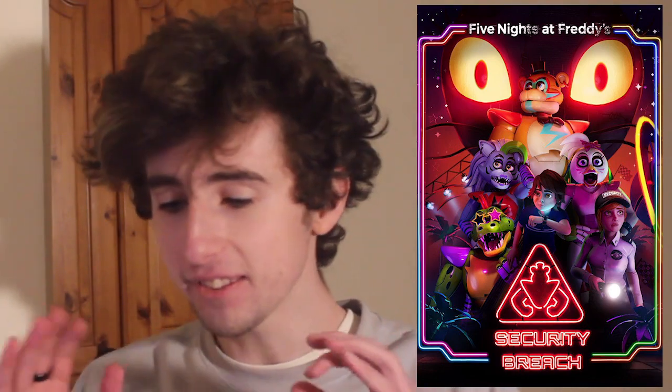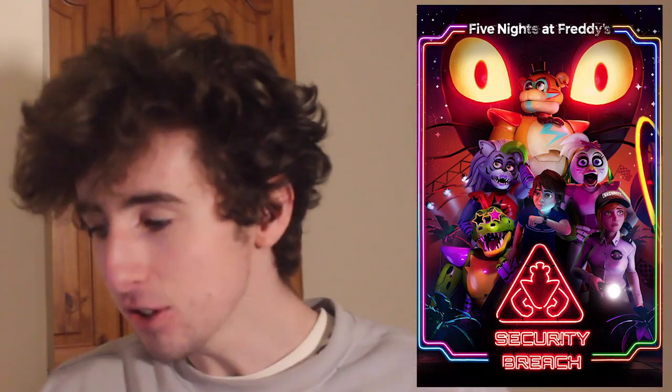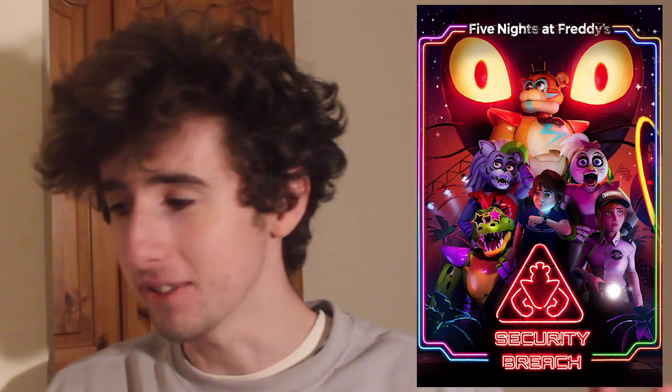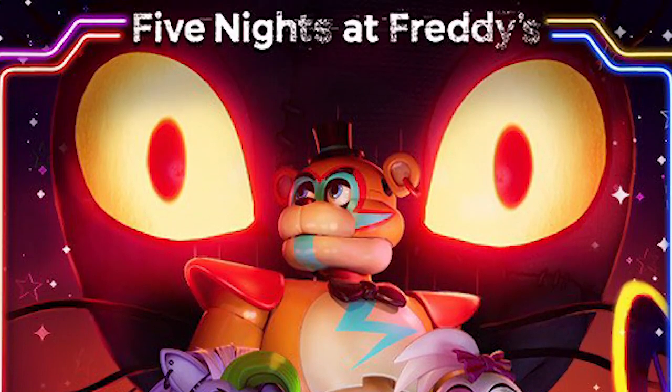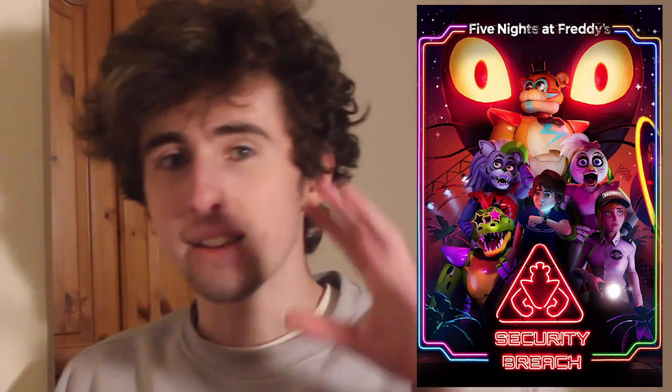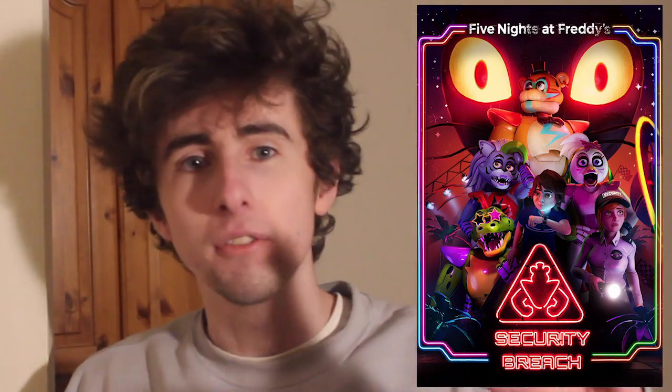I'm super excited. This art alone is so sick, it's incredible. A few things I want to note about it: look at how this is rendered. The lighting is incredible — look at Vanny's eyes and the background red glow. It's clear that Vanny is the main antagonist. I don't think there's going to be another antagonist, apart from Afton of course, but they're keeping that secret from us. Vanny is the main one through the game.